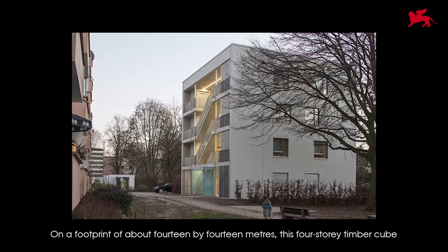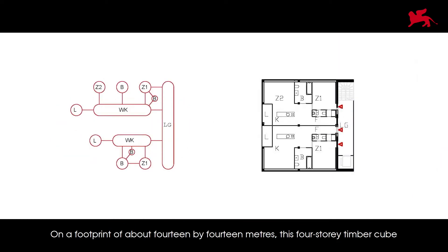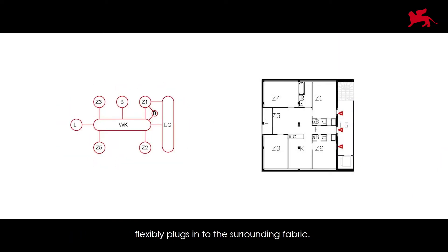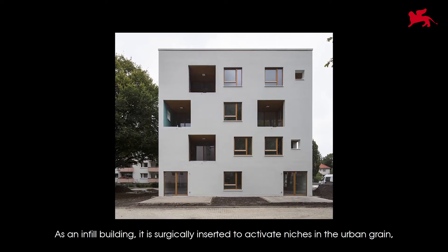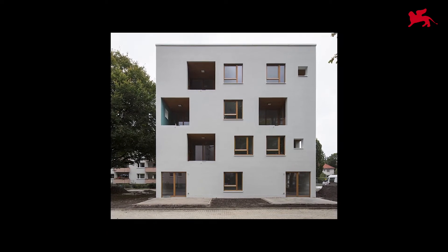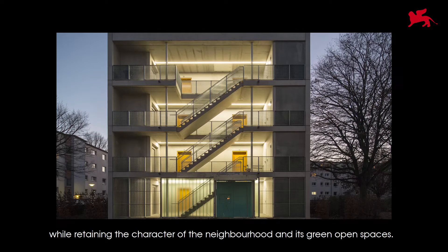On a footprint of about 14 by 14 meters, this four-story timber cube flexibly plugs into the surrounding fabric. As an infill building, it is surgically inserted to activate niches in the urban grain, while retaining the character of the neighborhood and its green open spaces.